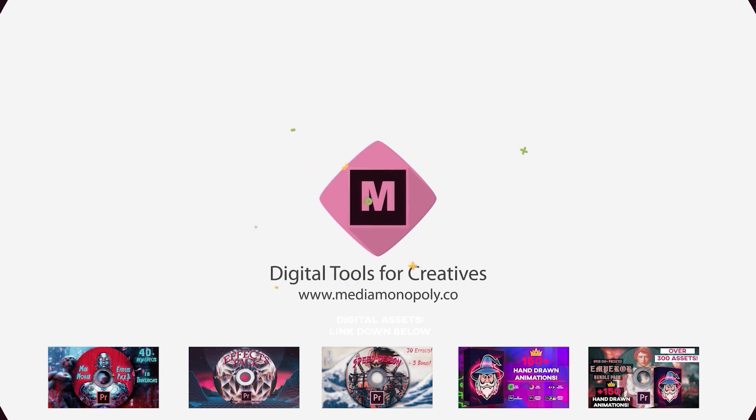If you're looking for any plugins, presets, or extensions to save you time and create awesome videos, my digital asset store is at the top of the description.